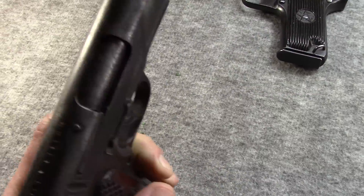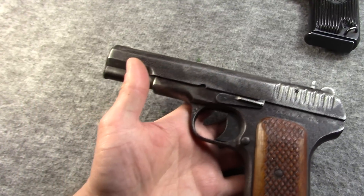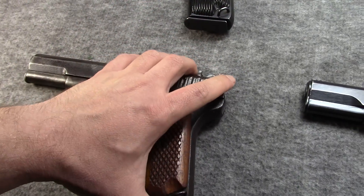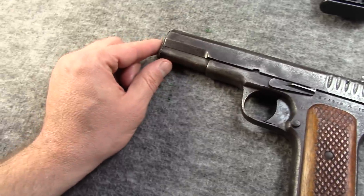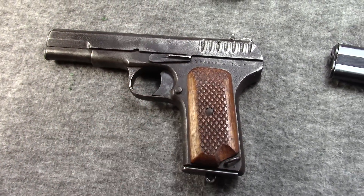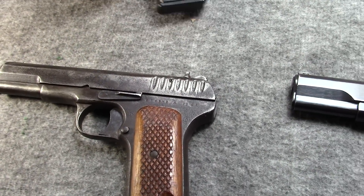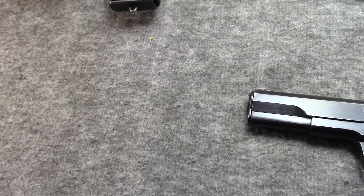Even though condition-wise it's only so-so, it's a true surplus gun, a battlefield pickup. Actually, the Vietnamese soldier who carried it kept it in mechanically very good condition. It's a perfectly functional gun. These came over and they weren't molested. This one's neat because you don't see the original World War II guns much — most of them in Russia were refurbished.